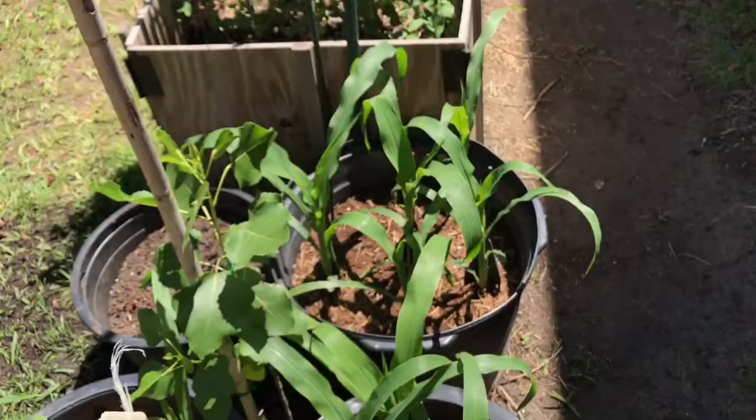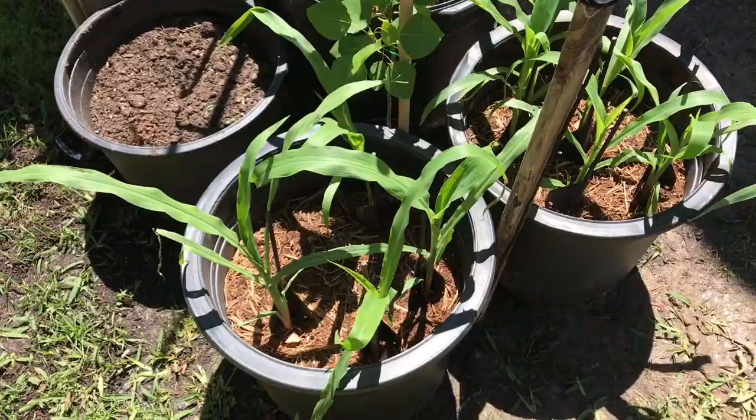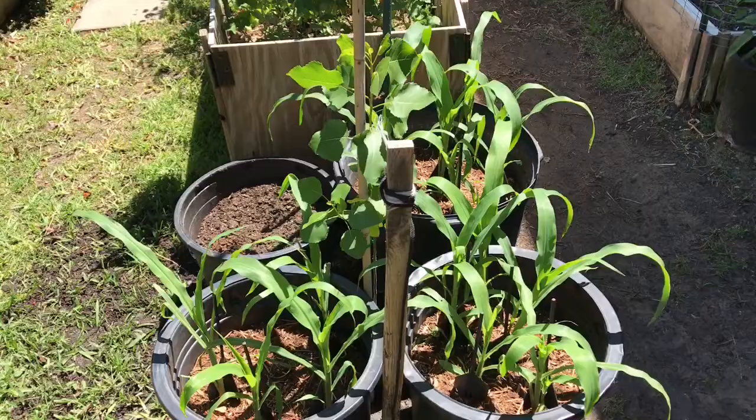So there you have it everyone — my corn update, just a quick one for this weekend. If you like the video please give it a thumbs up, as always leave any comments or questions down below, and thank you for watching.